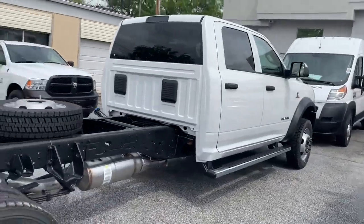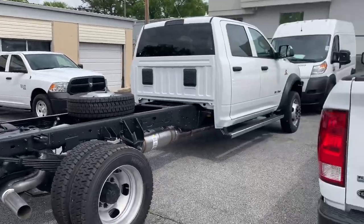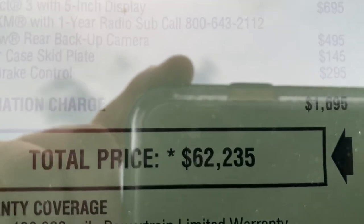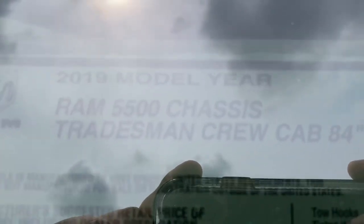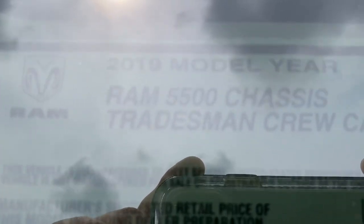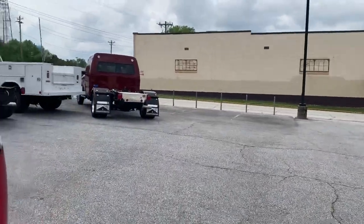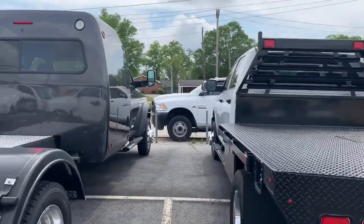Very nice truck. Let me find the sticker on this one — there you go. This one is $62,000. It's a Ram 5500 — sorry the window's a little tinted — but there's all your information there. I'm going to go ahead and get out of here and I will see you guys a little bit later.